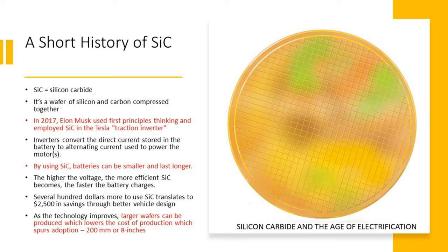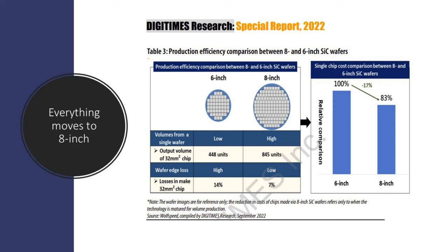As this technology improves, larger wafers can be produced, which lower the cost of production, which spurs adoption. Everything is moving to 8-inch because of this, as shown in a great chart from a Digitimes research special report. You can see the efficiency difference between 6-inch and 8-inch wafers — you can cut more pieces out of it, so you have less losses. The single-chip cost comparison shows that the larger wafer actually costs less, so it's beneficial across the board.